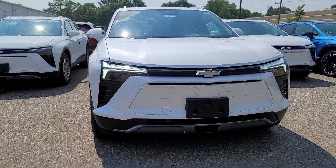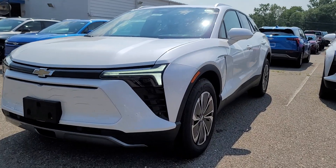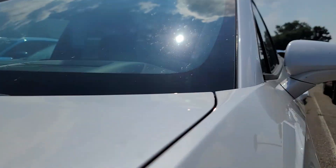Get a feel for the 2024 Chevrolet Blazer EV. Check out this boldly stylish Chevrolet Blazer LT all-wheel drive EV.